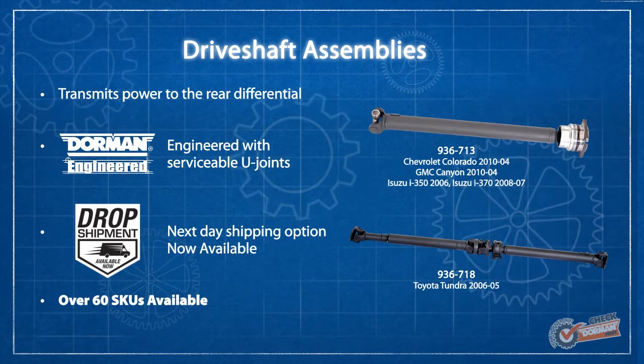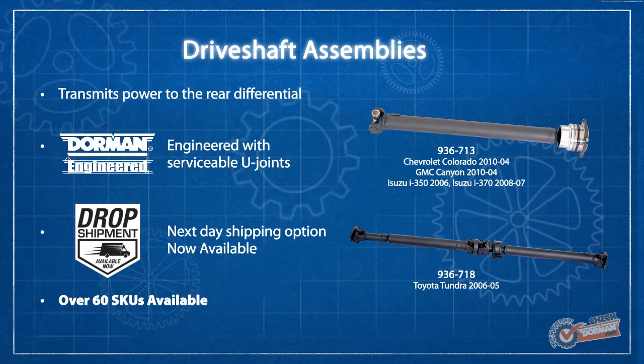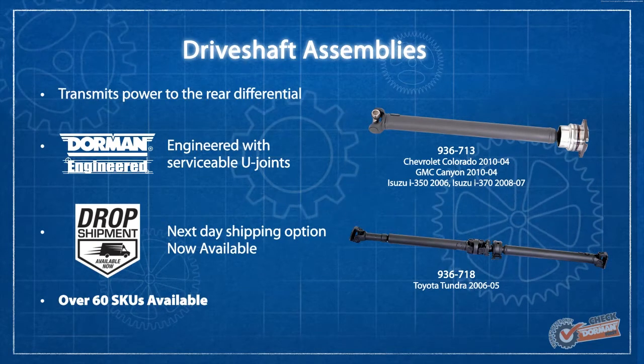Additionally, our drive shaft assembly program offers next day shipping for orders placed by 3 p.m. Eastern Standard Time.